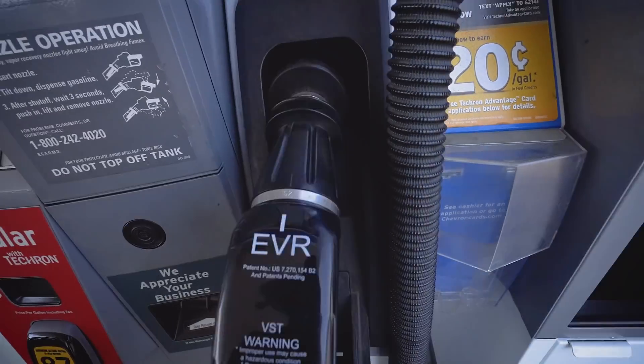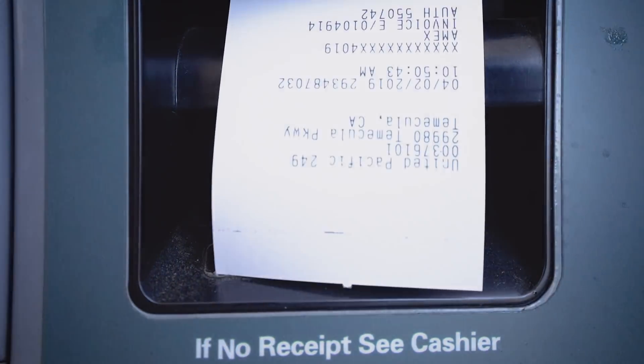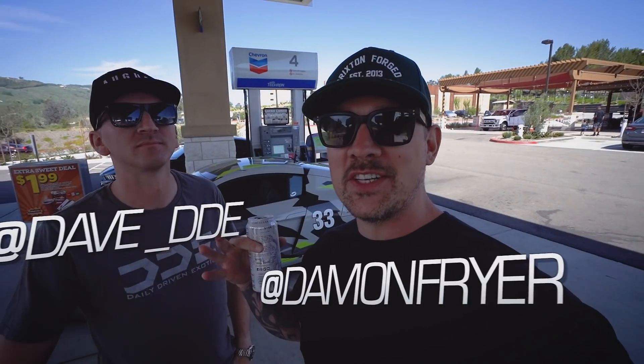Oh, my girl is thirsty. Welcome back to another episode of Daily Driven Exotics.